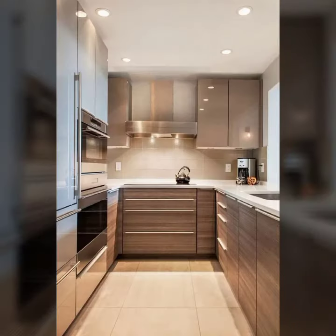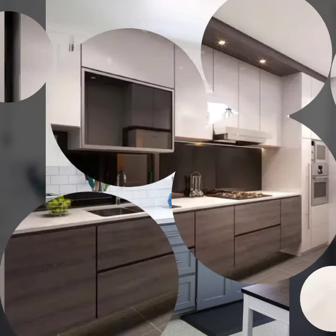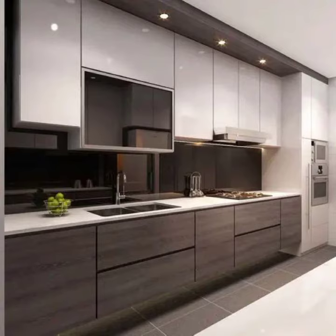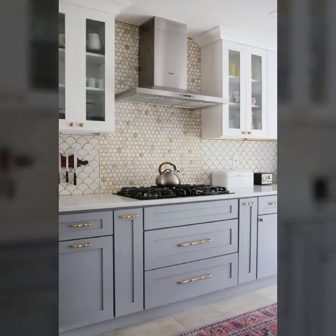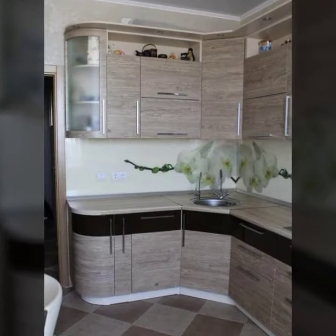Please comment in the comment section and press the bell icon to get notifications for all my videos and latest ideas with beautiful designing. In this video you will see kitchen cabinets in different colors.